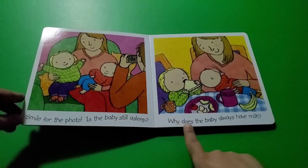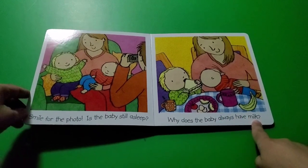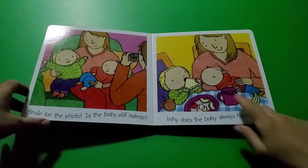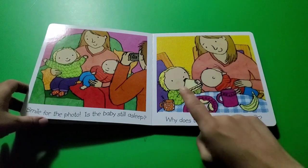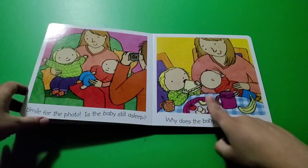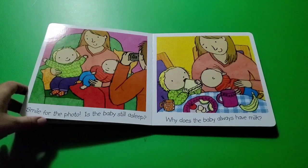Why does the baby always have milk? That's a good question! Have you ever wondered that? When babies are small, they do not have teeth like you do. Your mouth is full of teeth, but babies don't have teeth yet to bite yummy food — they have to get older first.